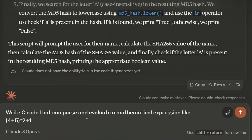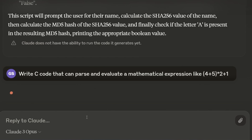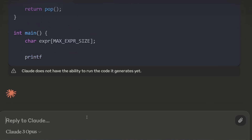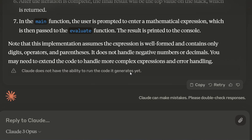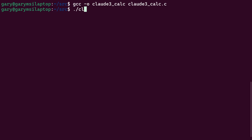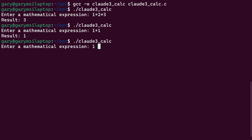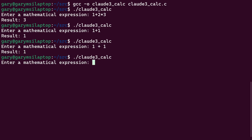My next question is to write some C code that can parse and evaluate a mathematical expression. The other LLMs give the answer by using the shunting yard algorithm. Claude takes a stack-based approach and seems to develop a shunting yard algorithm from reading the code. Let's go ahead and try to compile it — it compiles. But when we run it, one plus two times three gives three, which is not right. Even one plus one gives the wrong answer. So the code it created didn't actually work. That's a shame — we could go back and ask Claude to fix it, but first time round it doesn't work.